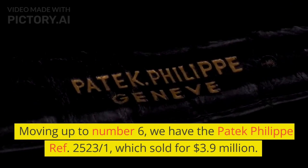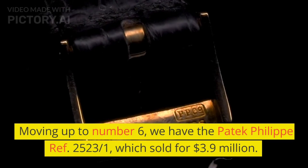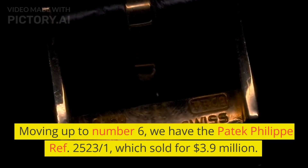Moving up to number 6, we have the Patek Philippe Ref. 2523 over 1, which sold for $3.9 million.